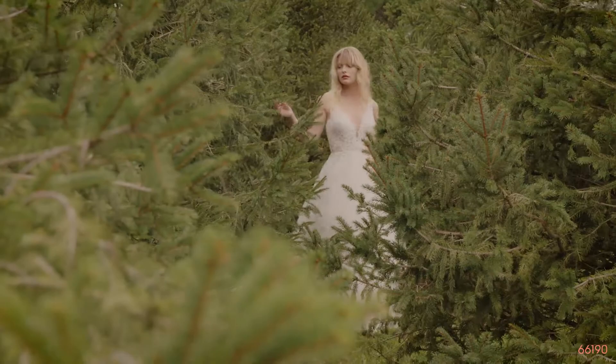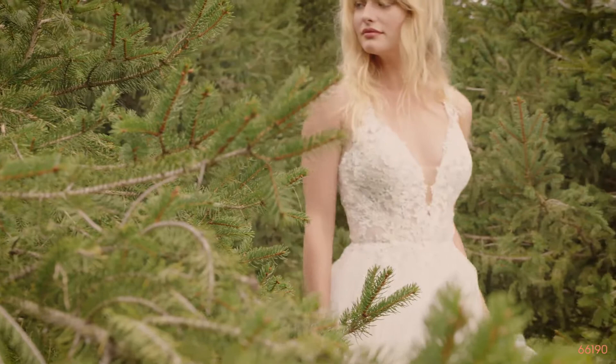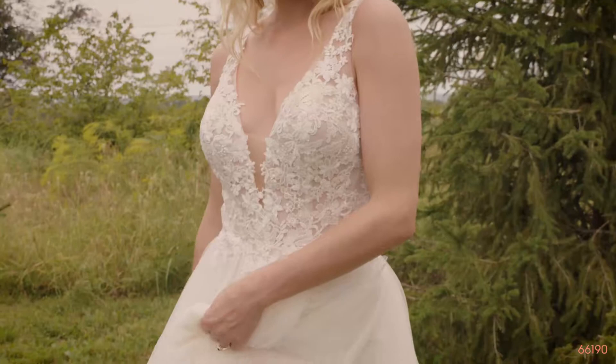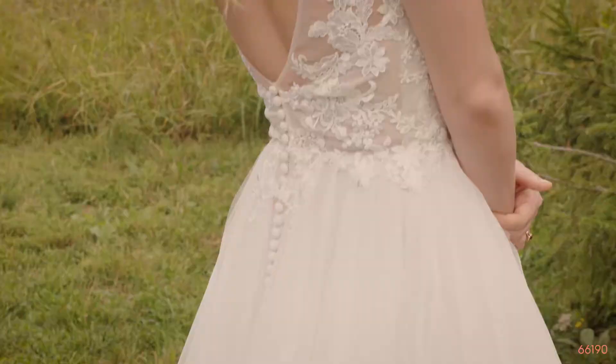Style 66190 is a fancy and free handkerchief skirt English net ball gown with a plunging V-neckline and illusion straps revealing a sexy V-back. The sheer bodice is lined with soft, delicate tulle and hand-placed appliques give you unique texture that float throughout and onto the skirt. We also offer this with a raised neckline version as 66190N.